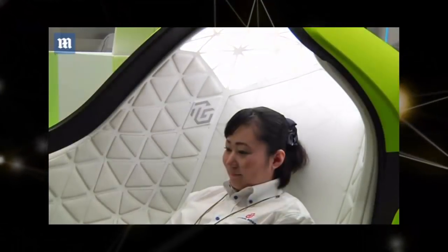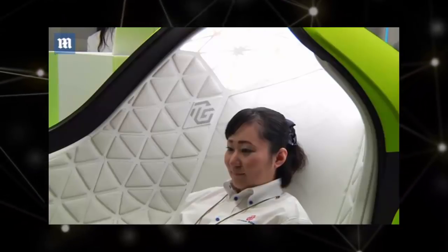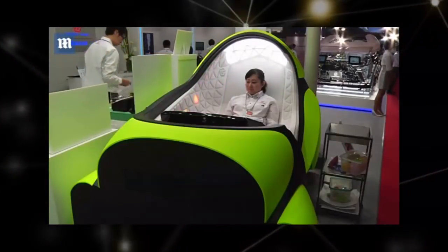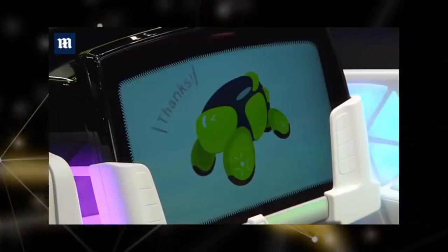In the event of contact with a pedestrian, the soft body serves a safety function in absorbing the impact, the company said. The car is still in the concept phase, but Toyota Gose estimates it could come to life around the year 2030.